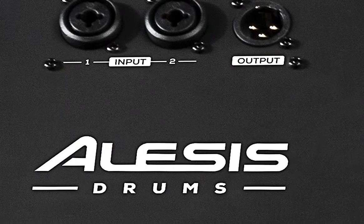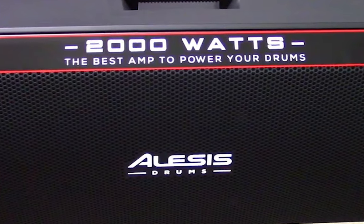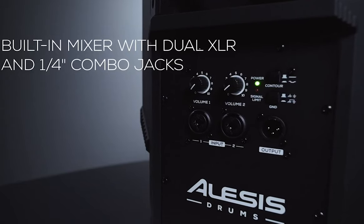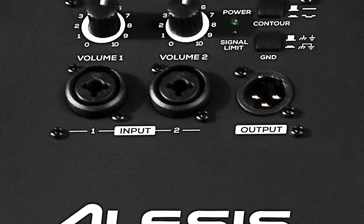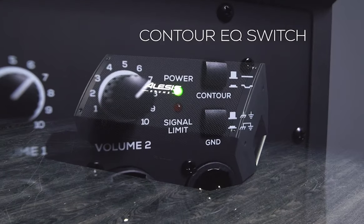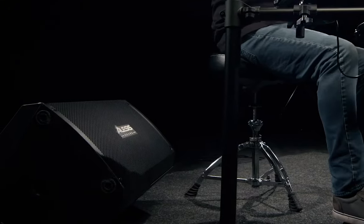Ease of setup is a major advantage of the Strike Amp 12. Its lightweight, tilt-back cabinet design is flexible and portable, with options for pole mounting. The amplifier's dual XLR/TRS quarter-inch combo inputs, independent volume controls, and an XLR output contribute to its versatility, ensuring a broad range of hookup options and preventing accidental overdrive into distortion. On-board Contour EQ control and a ground-lift switch offer sound customization, enabling drummers to achieve their signature tone while eliminating unwanted noise.